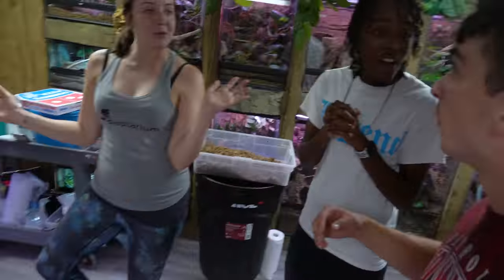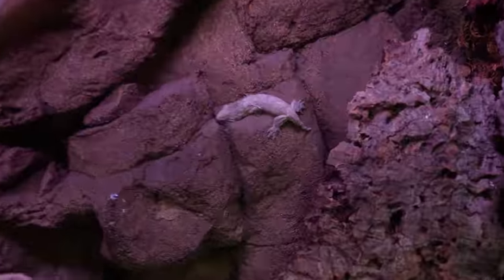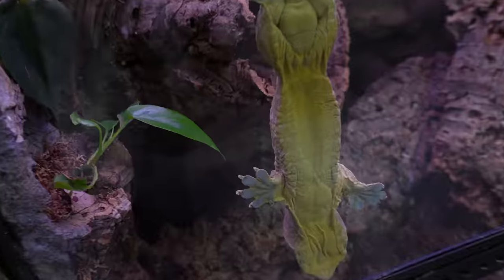Jessica just told us there's something crazy in the New Caledonia room. We're not sure what it is. What are we looking at? It's a baby leachie! Our first one! That's where she found it - in the cage. Oh my, it's so tiny! So there's dad right there.